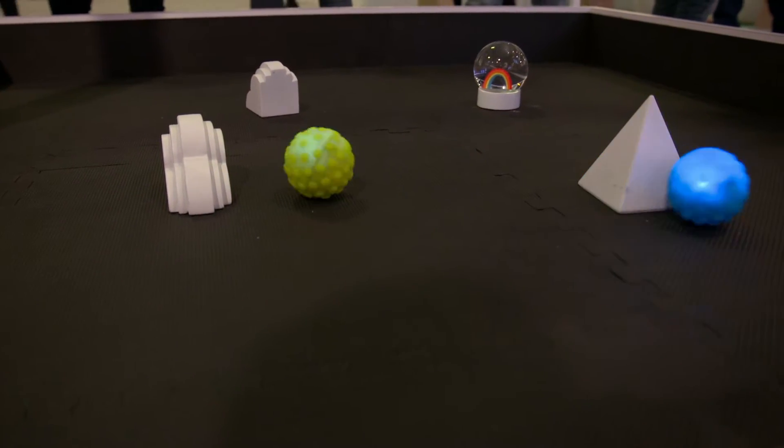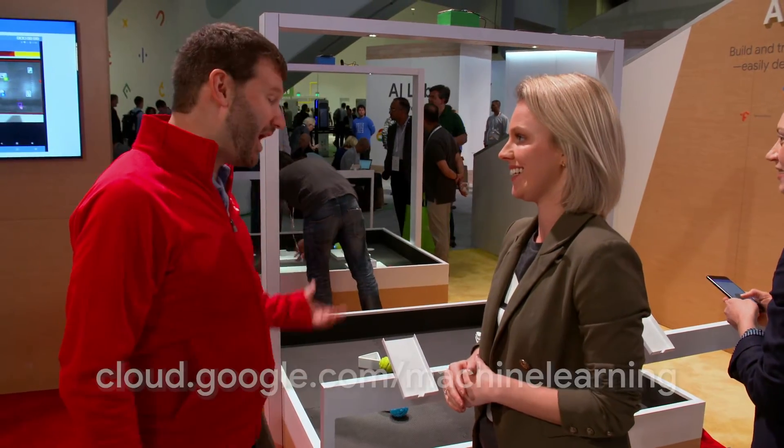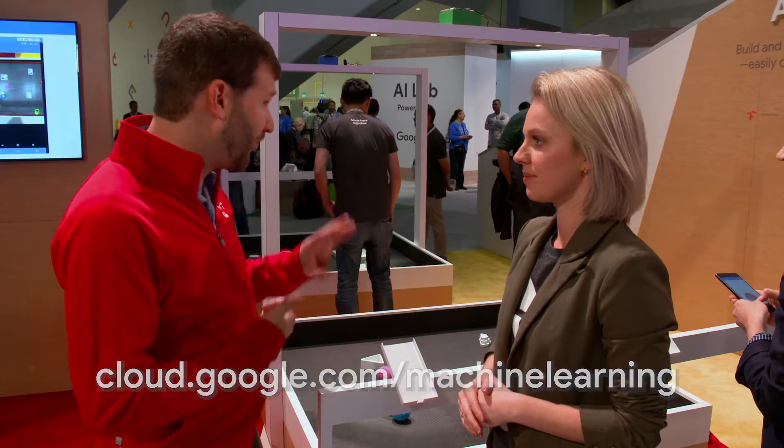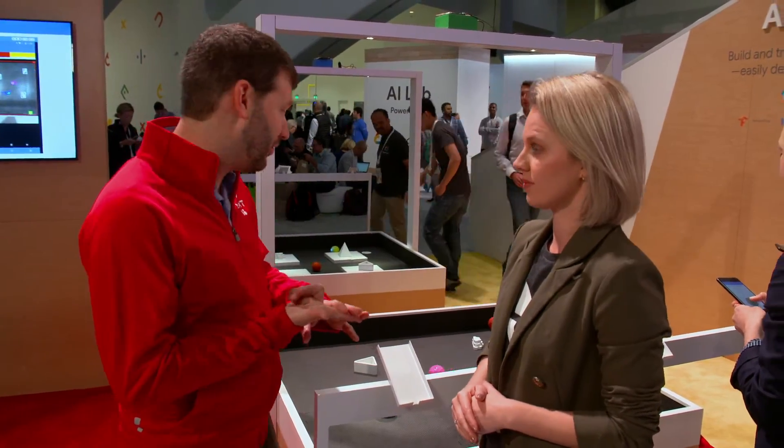Tell me a little bit more about how people might go about learning more about what you're doing with machine learning. I'd go to cloud.google.com/machine-learning. You can look up TPUs — all these models were trained on TPUs. You can look up Cloud ML Engine, which was also a technology that was used.